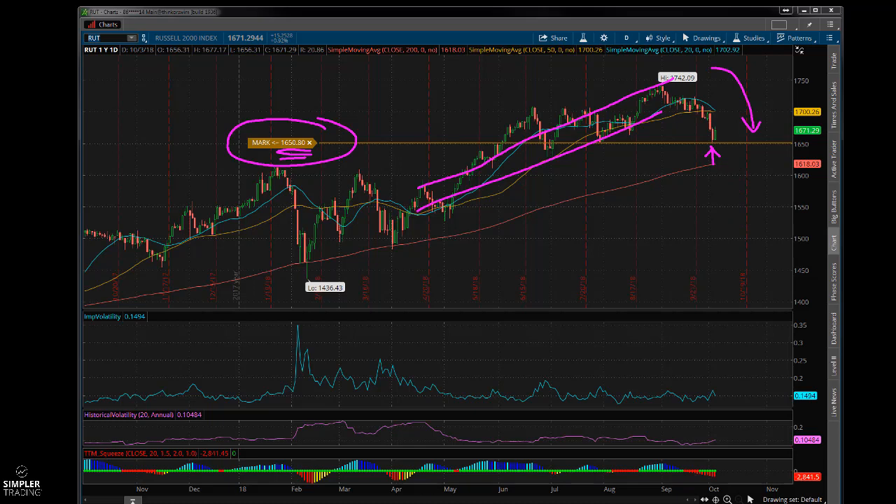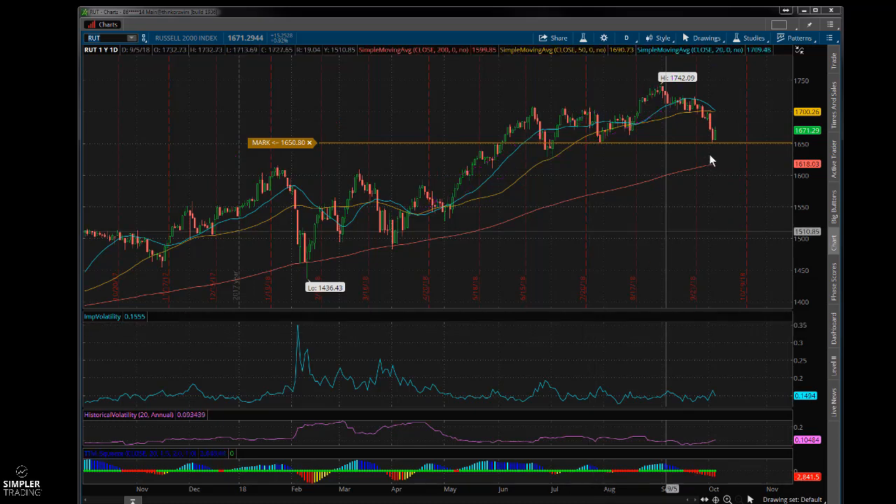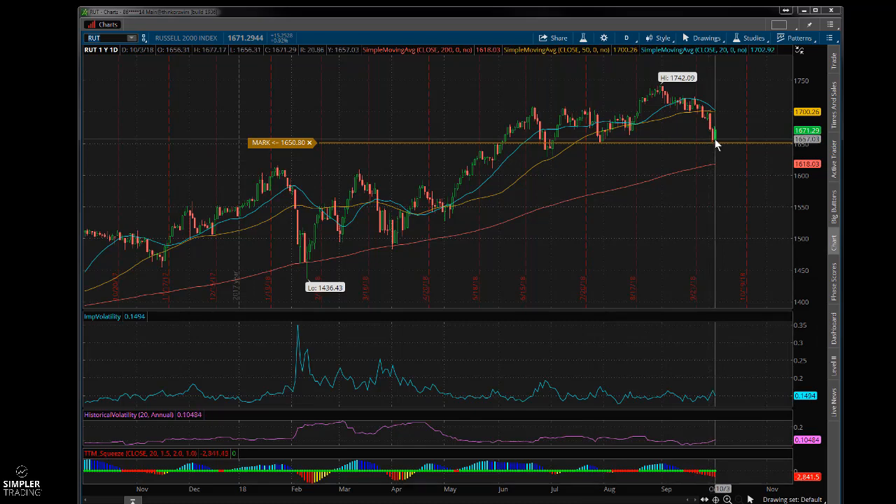I said I'd be a buyer at 1650 rather than a seller, and I did pick up a little bit yesterday. We got a nice little rebound today. If you're looking at indexes, consider the IWM and the RUT - consider a bullish play there. I'd rather be buying the RUT first, number two would be the Nasdaq, and third would be the S&P, because I think the S&P could retrace a little bit before going higher.